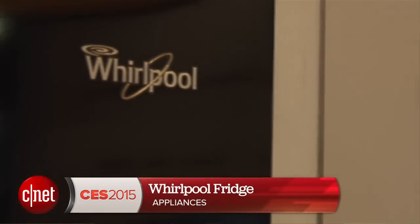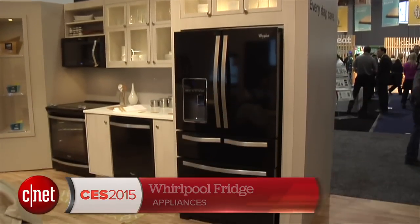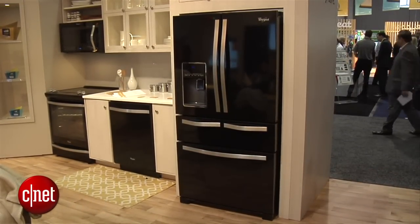Hey folks, Megan Mullerton for CNET Appliances here at the Whirlpool booth at CES 2015 with their double drawer French door refrigerator. This thing is going to come out in April and cost about three thousand dollars.